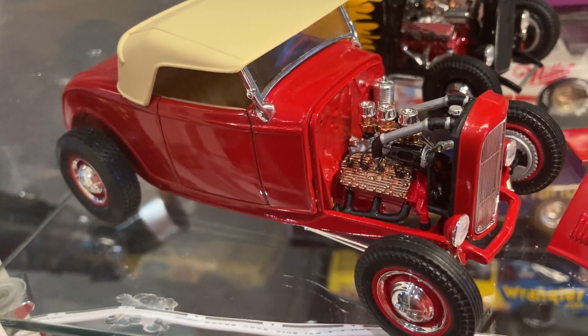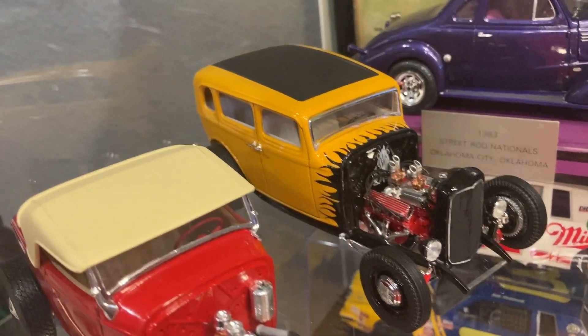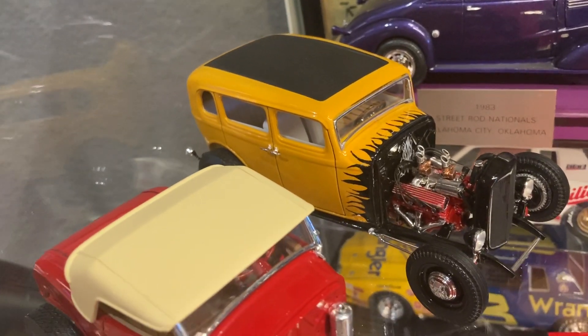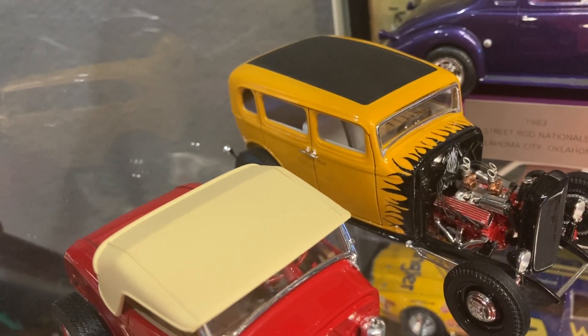I built that last year when we were out of our house because it flooded. This is a resin '32 four-door sedan made by Drag City Castings — I think it was mastered by Dennis Lacey. It's got a Cadillac V8 in it and the paint was inspired by Lee Pratt's '32 five-window he built a couple years ago.